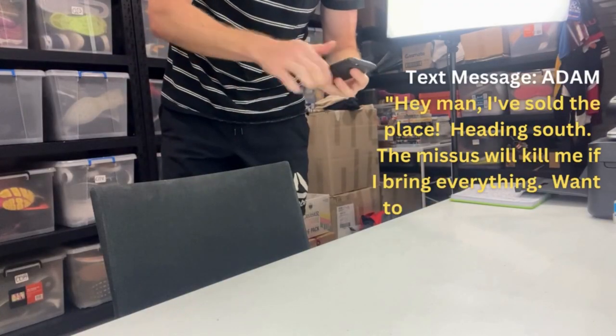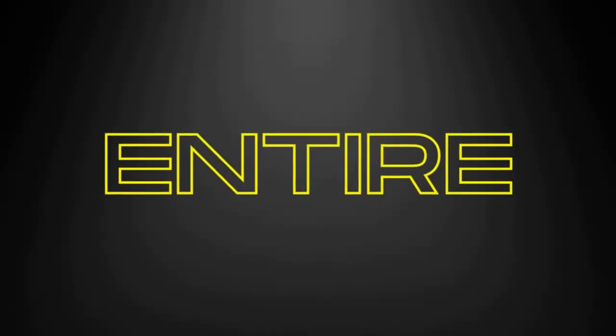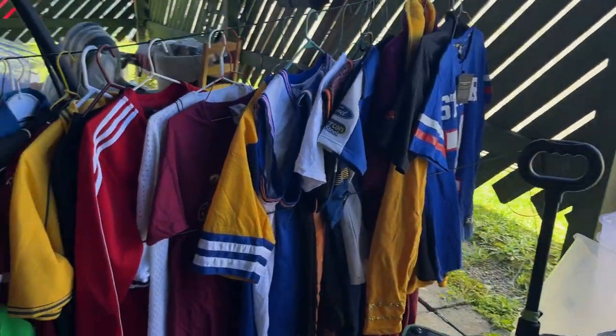This is Adam. About a week ago he sent me a message saying that he'd recently sold his house and he was heading down south. Because of this he was looking to sell his entire eBay store, and that's where I come in.